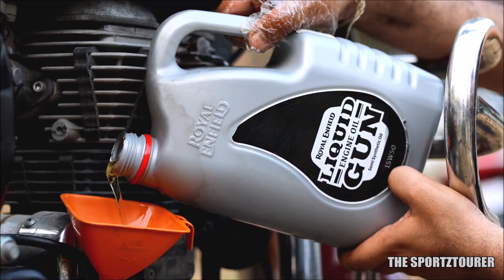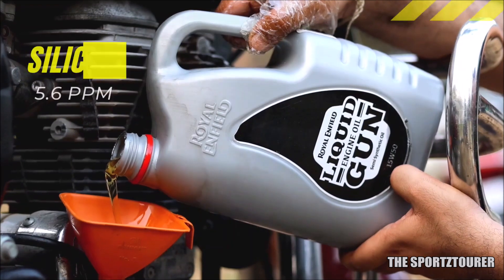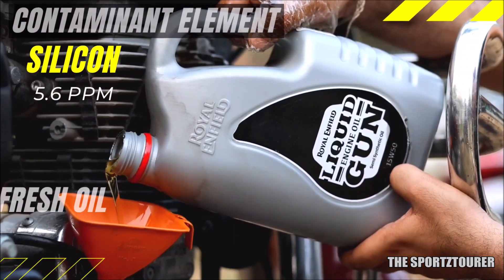Coming to the other part of the analysis, we will begin with the contaminants. We didn't find much apart from silicon, which was present at 5.6 parts per million — this can be part of an anti-foaming agent or just traces from the mineral base oil.